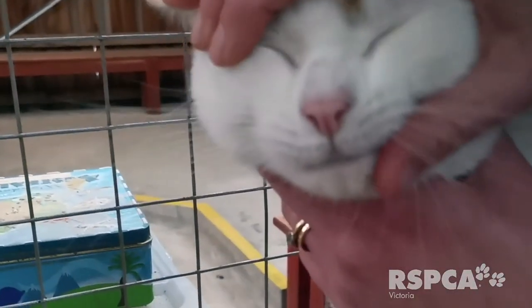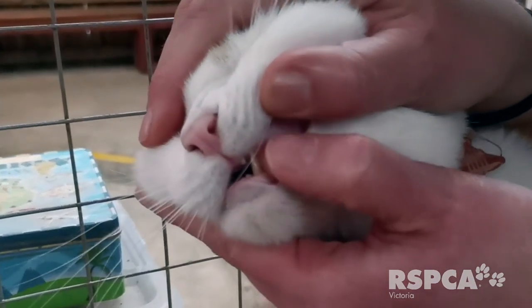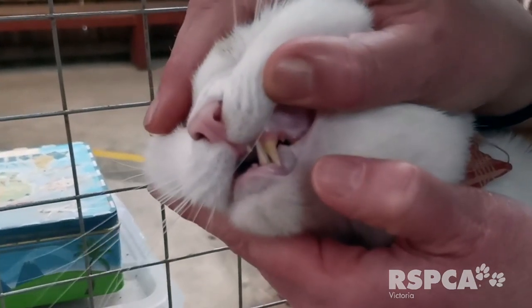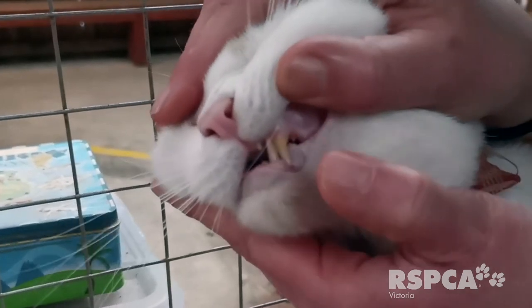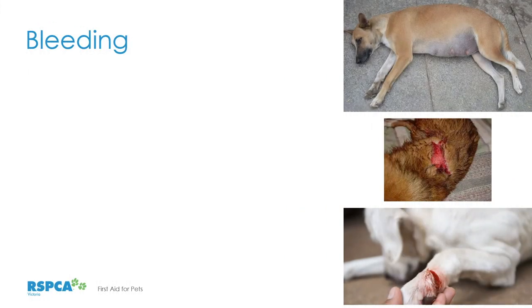Here's Alfie the cat having his capillary refill time checked. Belinda presses on the gum for a moment, lets go, and times how long it takes for the colour to return — it should be between one to two seconds.